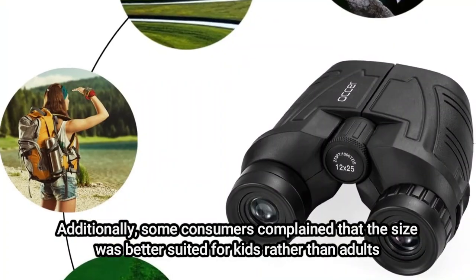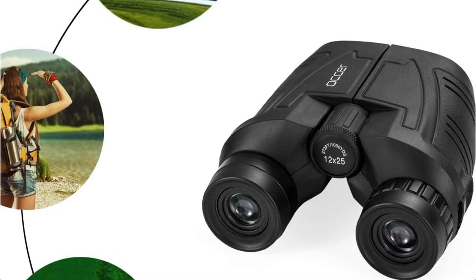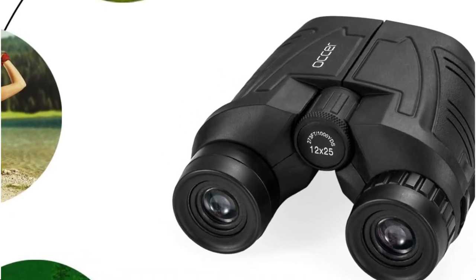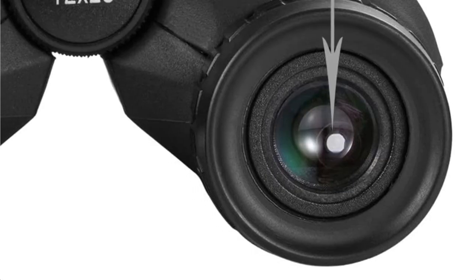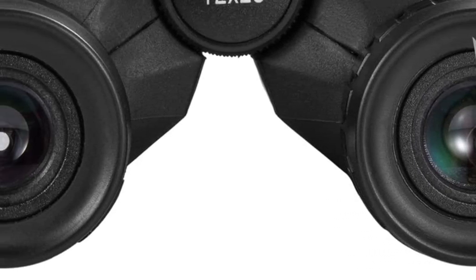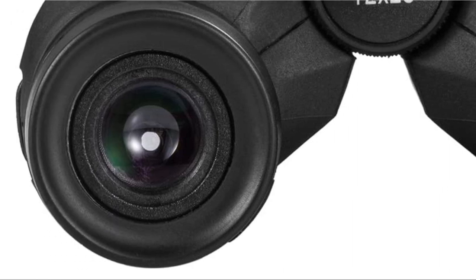It is difficult to contest the popularity of something with over 98 customer reviews and an average rating of 4.7 out of 5. The low-light night vision goggles are practical for carrying when used for birding, opera, bird-watching, camping, traveling, animal viewing, football games, cruises, or other outdoor activities.